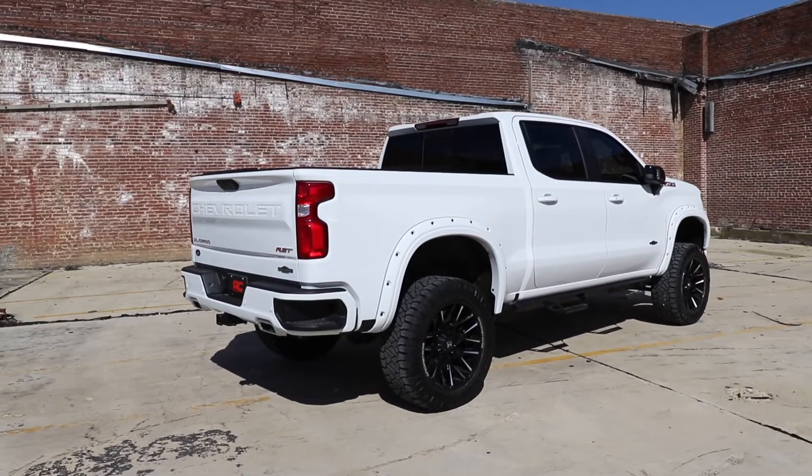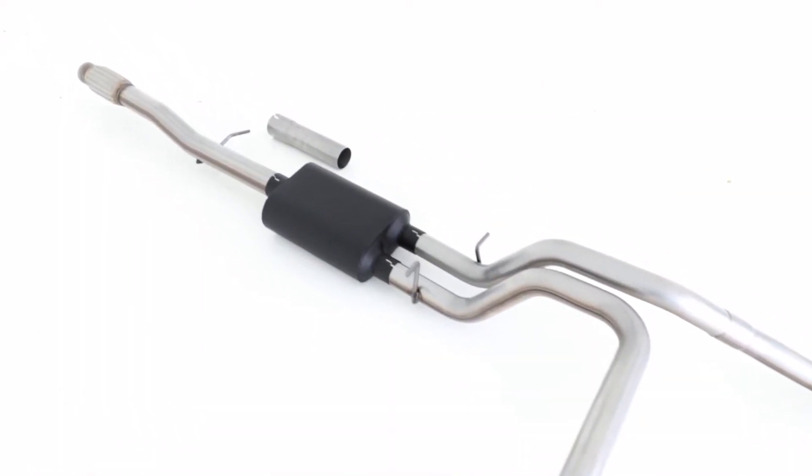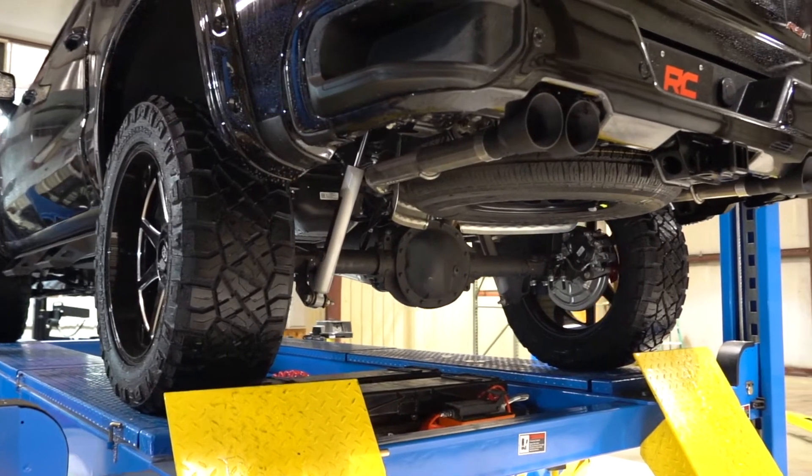Upgrading your exhaust note has never been easier. Each kit conveniently installs onto the factory hangers and features stainless clamps for an easy assembly with no welding required.